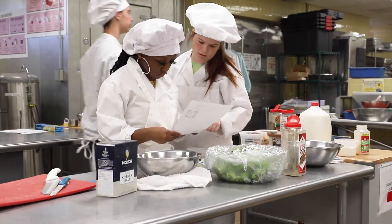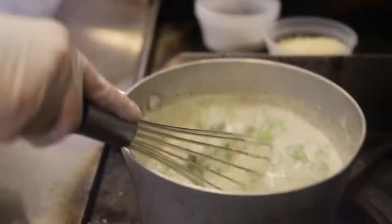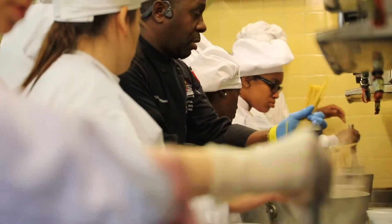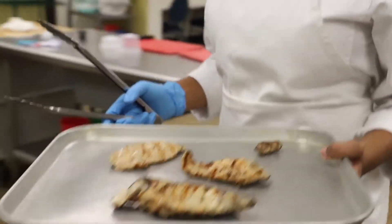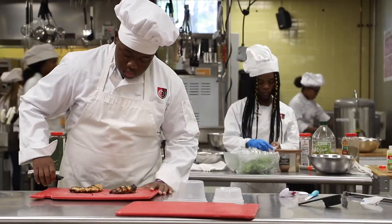The Culinary Arts course provides a culinary foundation for students who have chosen the hospitality, tourism, and food service career cluster. Students will learn to be proficient in a commercial kitchen, using commercial tools, utensils, and equipment, a variety of dry and moist cooking methods, standardized procedures, and safety and sanitation procedures as outlined by ServSafe.